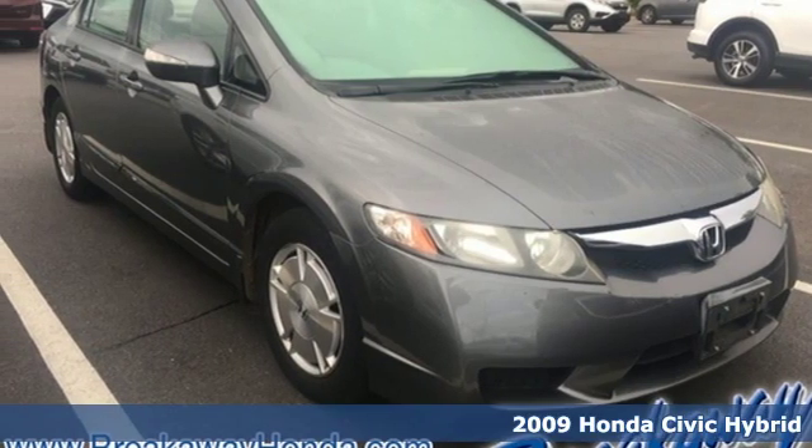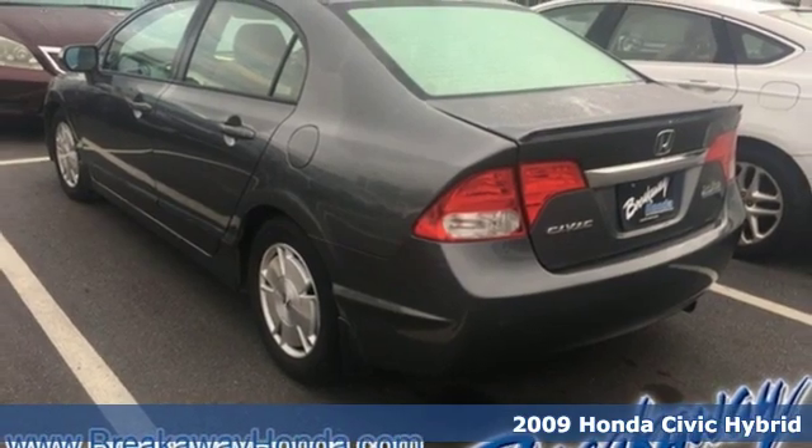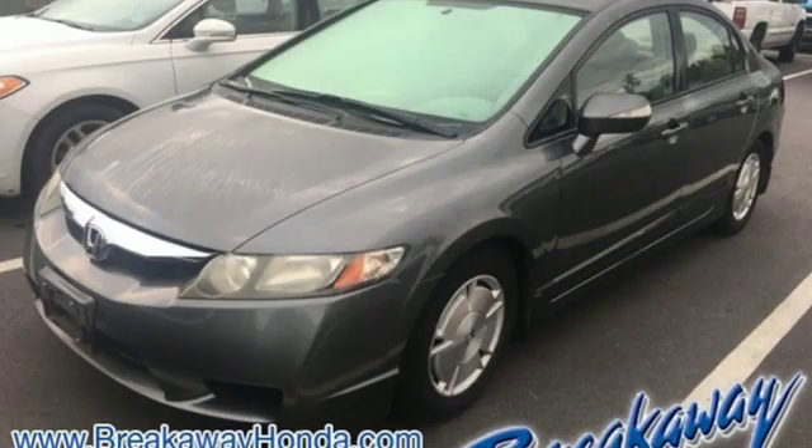Here's a 2009 Honda Civic Hybrid. Exquisitely designed, this gas saver will take you into the future, far into the future. And get ready for an impressive combination of features.